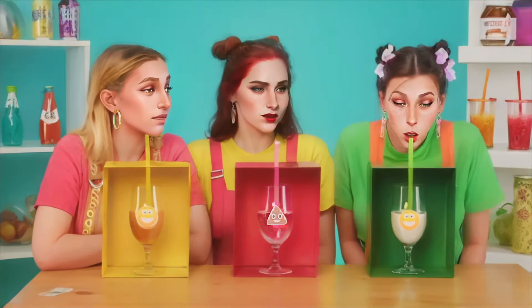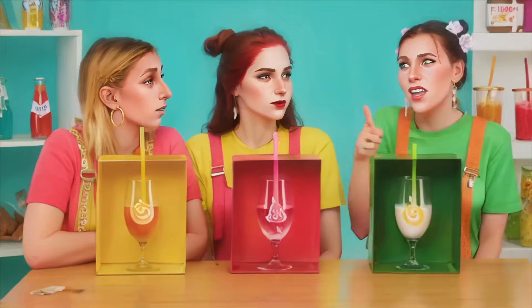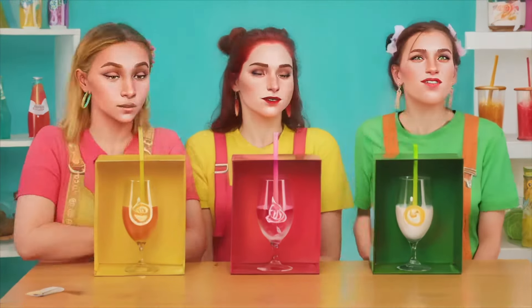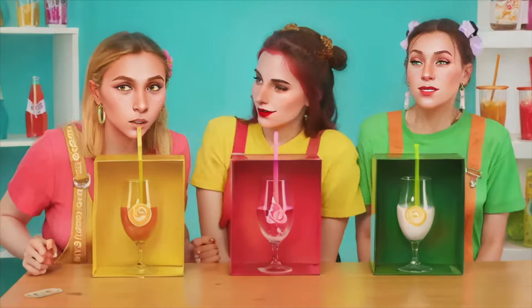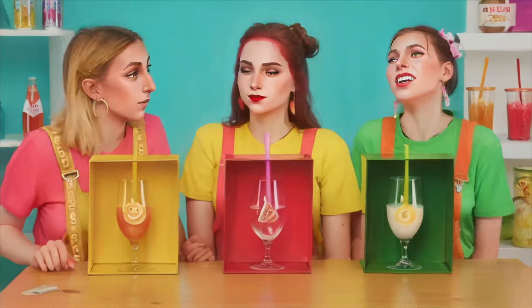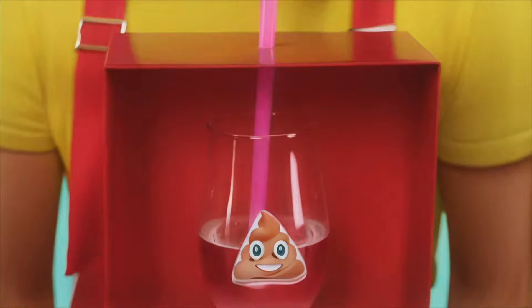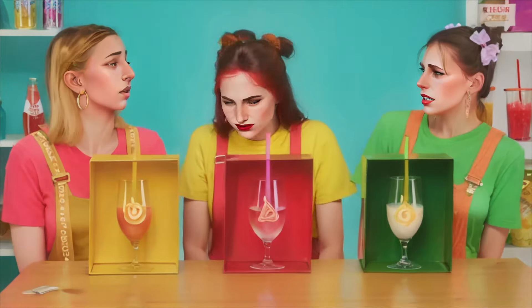I wonder what I have. It's something tasty! I think it's yogurt. Yum! Lucky you, Emma. My turn. I can't tell what it is. Is it carrot juice? Am I right? I hope my glass holds something good. That's salty. Now I really need a drink.